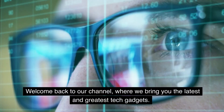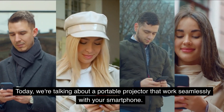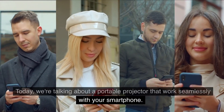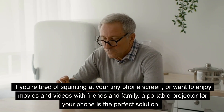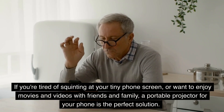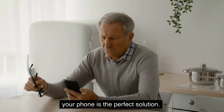Welcome back to our channel where we bring you the latest and greatest tech gadgets. Today we're talking about a portable projector that works seamlessly with your smartphone. If you're tired of squinting at your tiny phone screen or want to enjoy movies and videos with friends and family, a portable projector for your phone is the perfect solution.